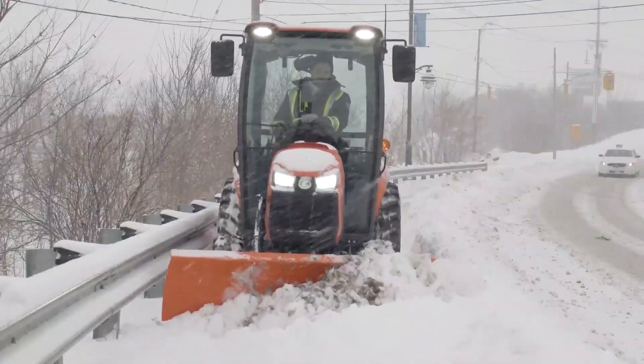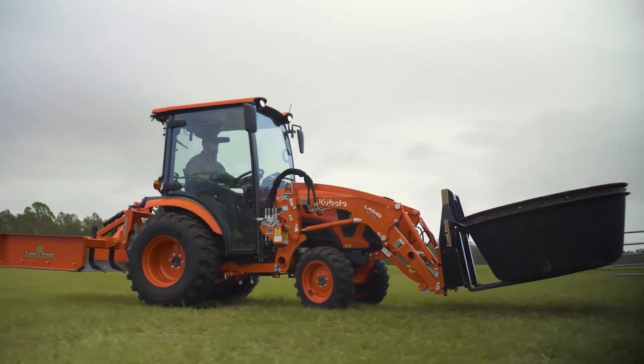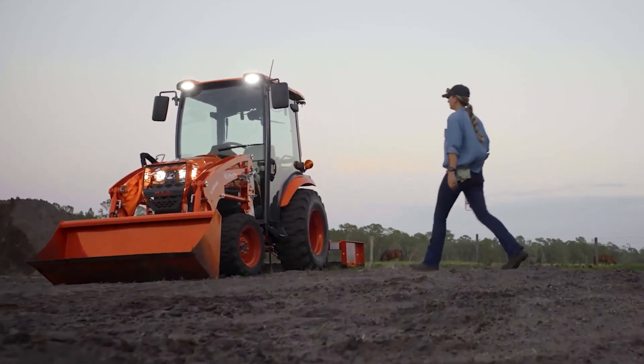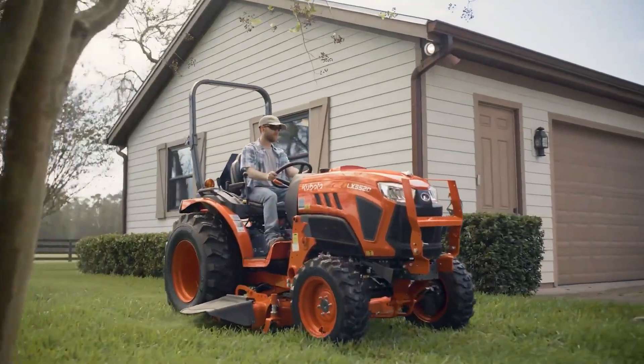The foldable ROPS and sloped hood design ensure great visibility and ease of use. Ideal for landscaping, nurseries, hobby farms or anywhere you need a tough, maneuverable workhorse.